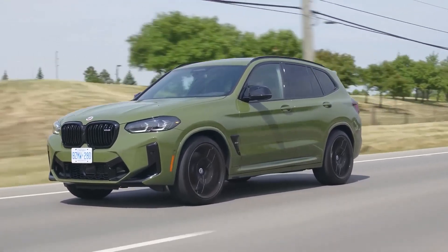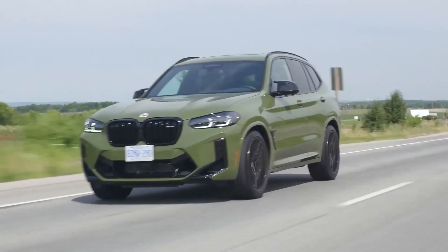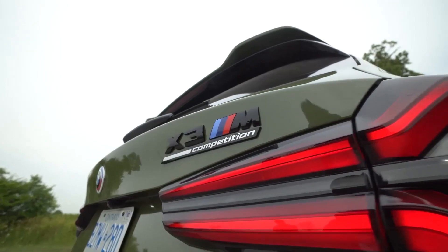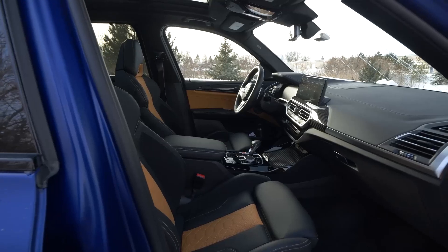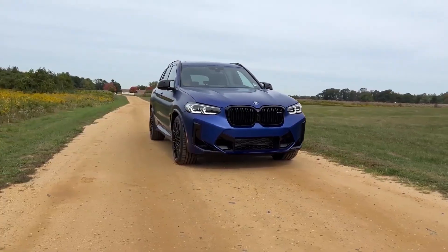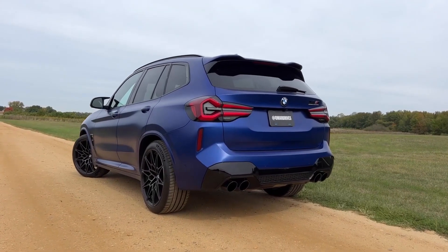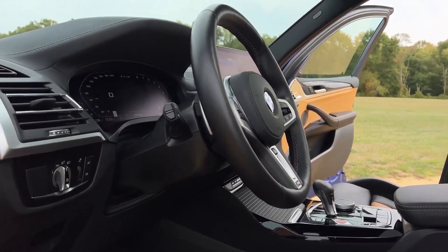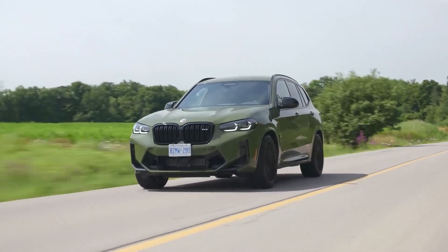2023 BMW X3 M. The BMW X3 is the original five-passenger performance luxury SUV, but for buyers craving a more spirited experience, the X3 M version kicks it up a notch. The M has more horsepower than the standard X3, greater stabilization, and a slightly stiffer ride. One engine is available: a turbocharged 3.0-liter inline-six rated at 473 horsepower — a lot of power in a small SUV. BMW engineered the X3 M to be a sharp handler as well.